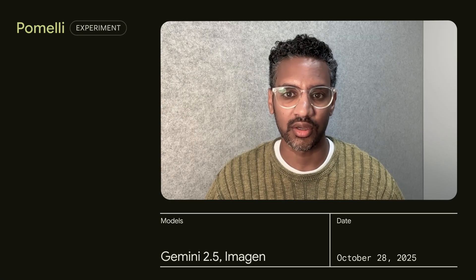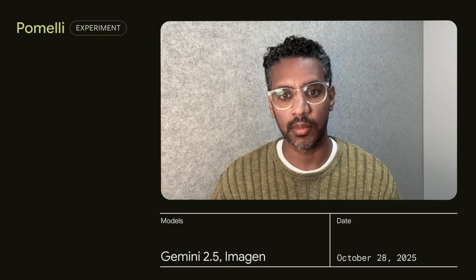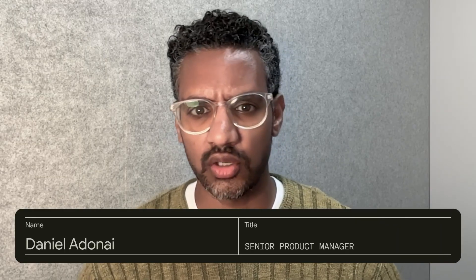Hi, my name is Daniel. I'm Lead PM here at Google Labs and today I want to tell you about a new experiment we've been working on called Pameli. It's a new AI marketing tool that really understands your business and helps you build effective marketing to grow it.